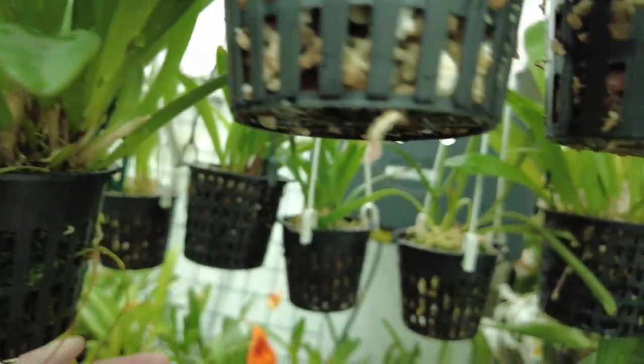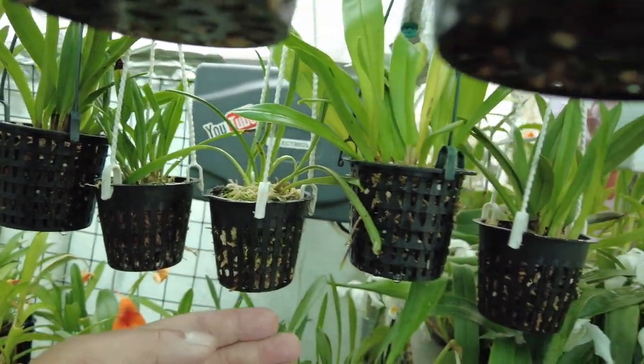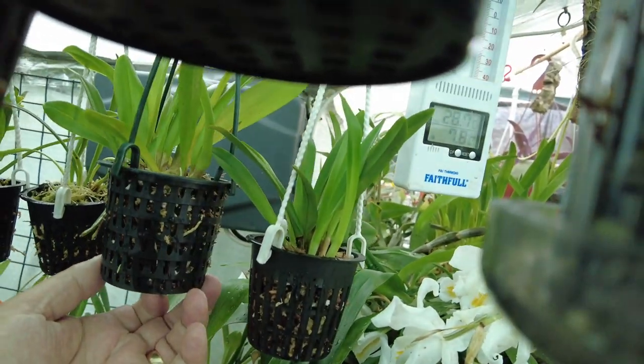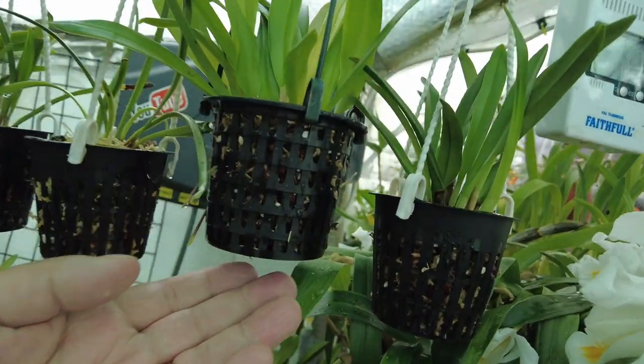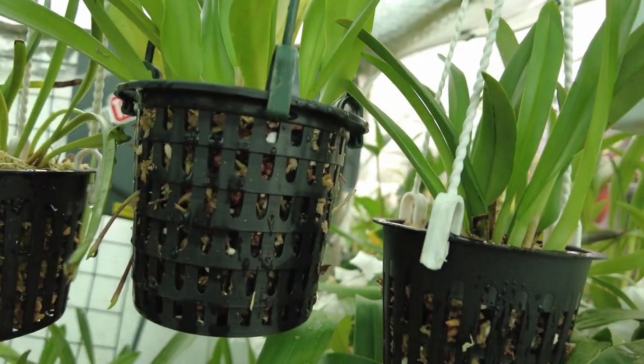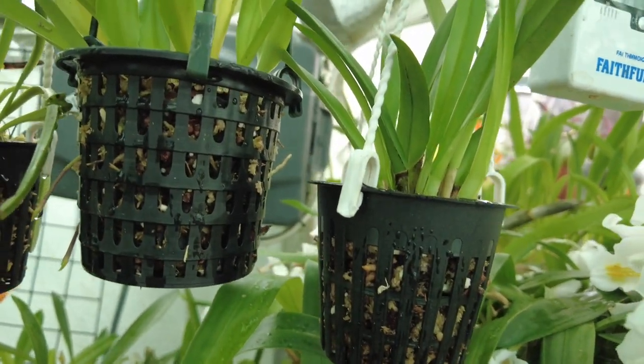I've just noticed another one here with a couple of spikes on it — what's this one? That's Bella. I know Roger's got a Bella. Yeah, that's putting a few spikes out, looking okay — a nice looking plant as well.